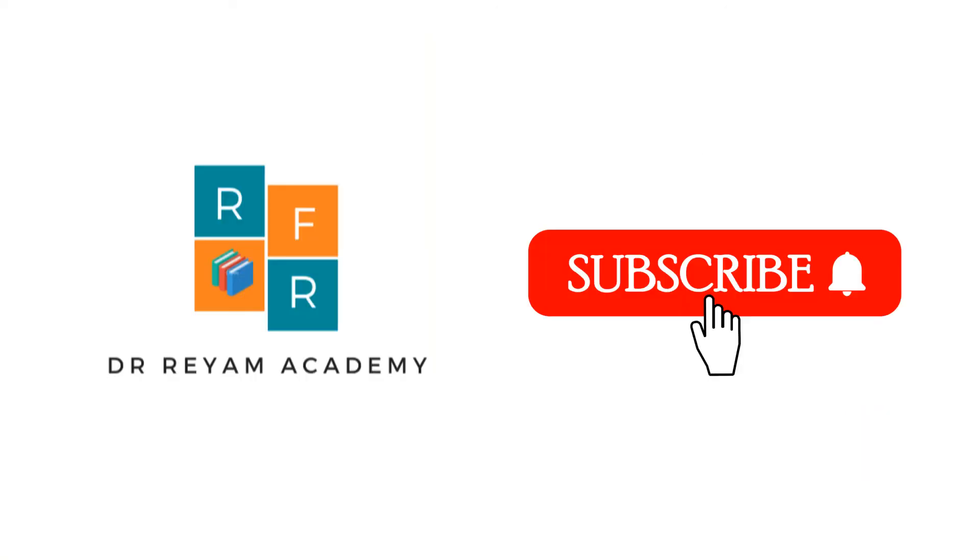Thank you for watching. If you liked the video, leave a comment and subscribe to the channel.